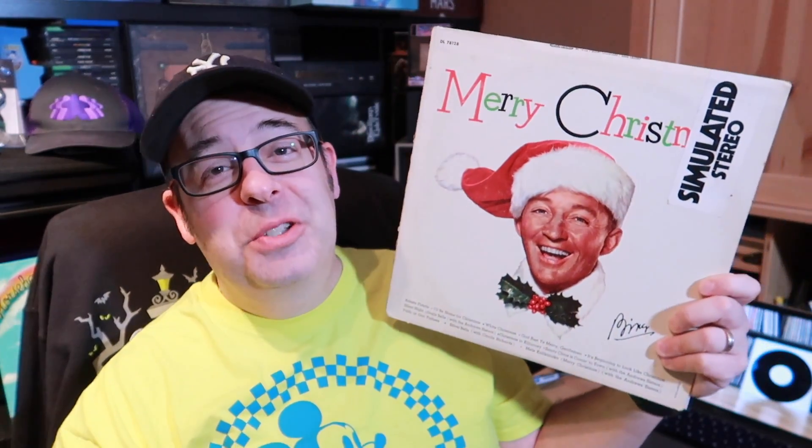Next up is one of my son's favorite albums because it has the Hawaiian Christmas Song on it, and that is 'Merry Christmas from Bing Crosby.' It's funny because when I was at Scotty's today there were a bunch of people looking for Christmas albums. There were a few copies of this in the bin and everyone grabbed them — it's a classic. This one gets a lot of plays.